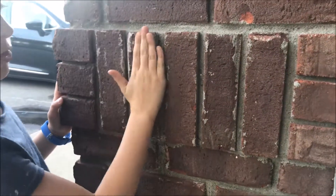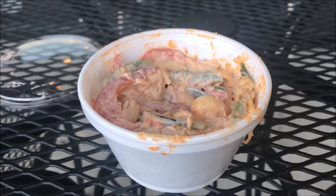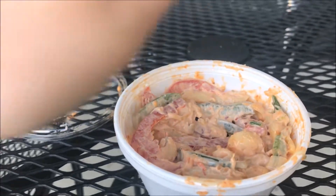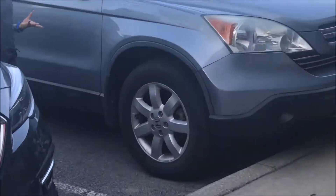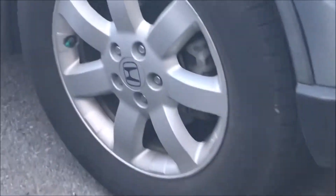Guys, I already found our third fraction. As you can see, these five bricks are split up into fifths, because here's one, two, three, four, five equal parts.